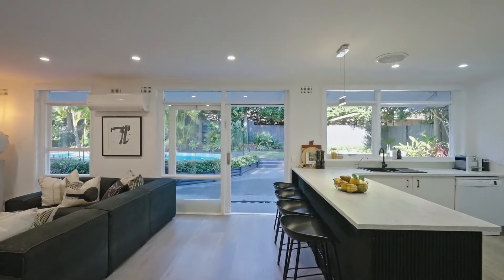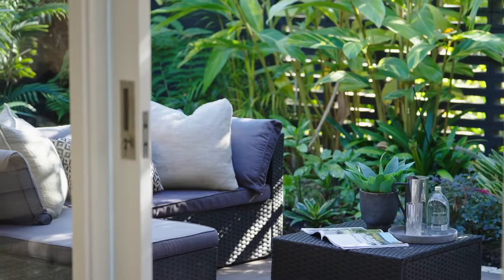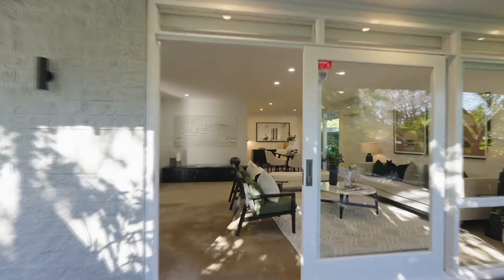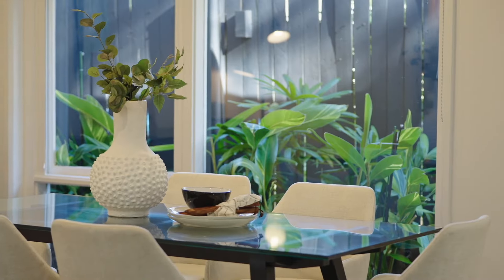With a fluid floorplan from front to back, focusing on a mass of northern sunshine throughout the home, it really is an amazing entertainer. Intuitively designed by famed architect Bill Baker, this home maximizes light and air throughout.